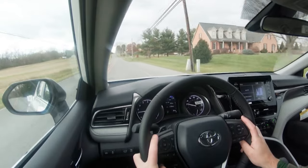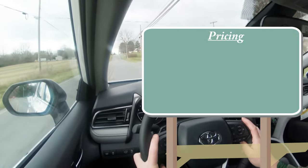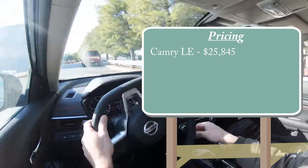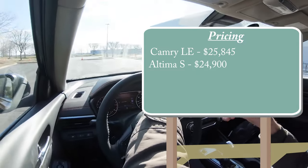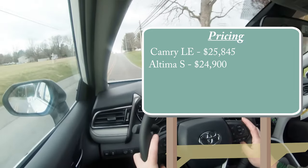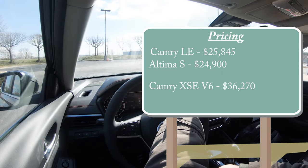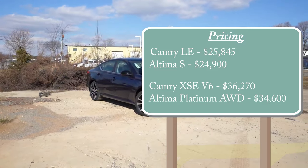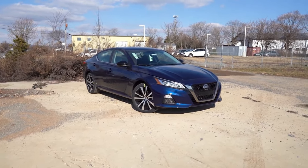For our first comparison we'll be looking at pricing. The Camry LE starts at $25,845. The Altima S starts at $24,900 — those are the base trims. For the top trims, the Camry XSE V6 MSRPs at $36,270, while the Altima Platinum all-wheel drive starts at $34,600. In both cases the Altima is less expensive, so the Altima takes the win. Score: Altima 1, Camry 0.